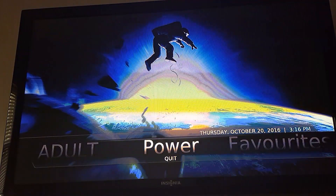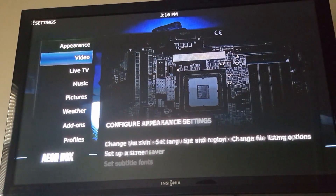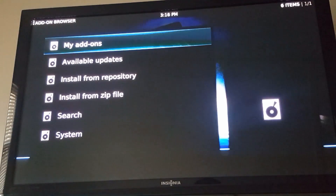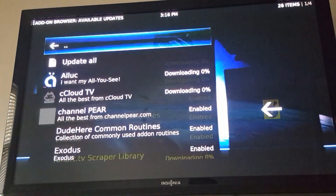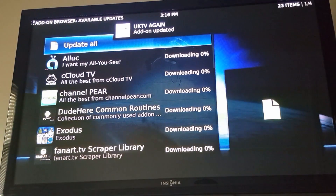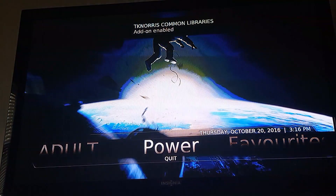This is a good way to learn how to update your add-ons if you've never updated them on your own before, or if they're having trouble updating. Go to add-ons from your settings menu, go to available updates. I'm just going to hit 'Update All' and let it do its thing. Everything seems to be running pretty smooth.